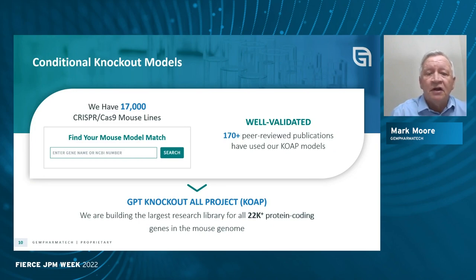We've created this suite of conditional knockouts, and our goal is to cover the entire mouse genome. We have completed more than half of the mouse genome already, so there's a 50-50 chance we already have that live mouse or frozen sperm available to you. We'll complete this project in the next 18 to 24 months, and this has already resulted in hundreds of publications in peer-reviewed journals.